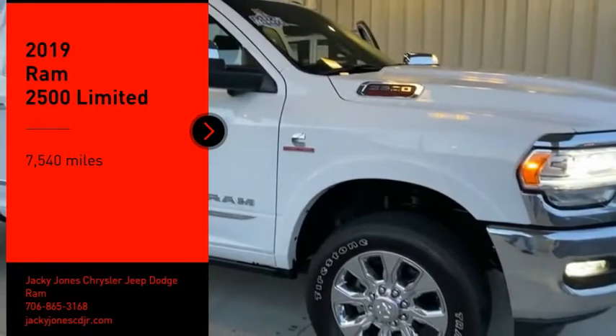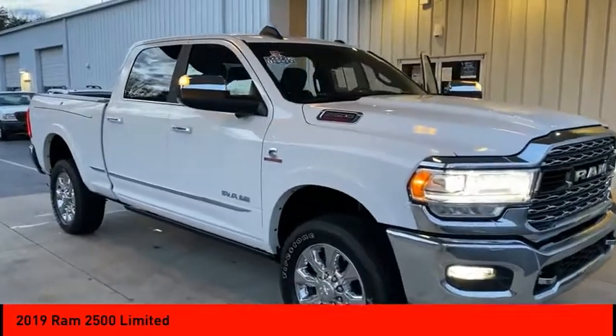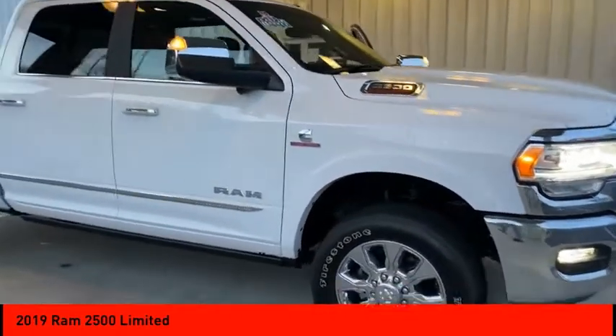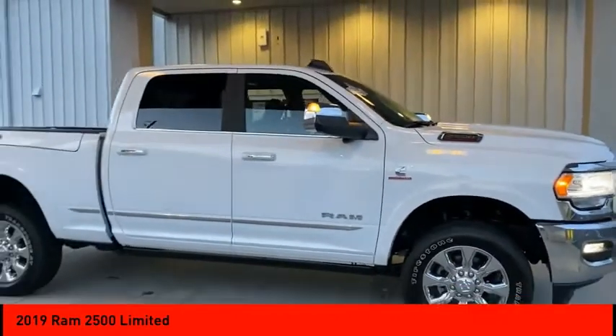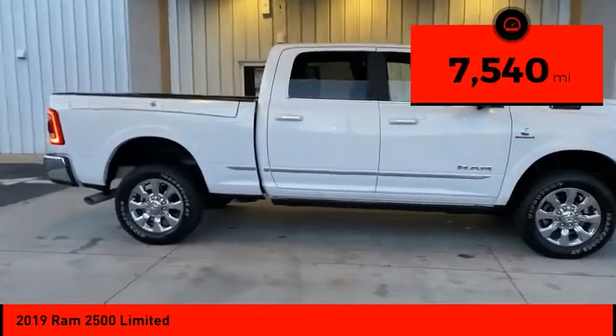Stop by and take a look at the 2019 RAM 2500 — the 2019 Truck of the Year winner. It is the hardest working truck in the tow business. This vehicle has less than 8,000 miles.